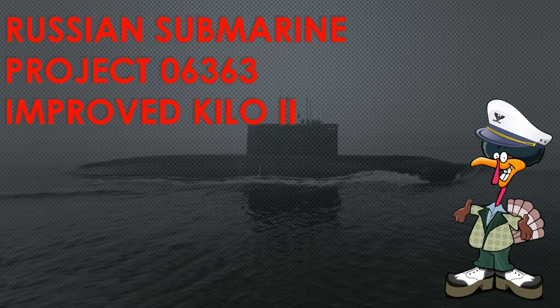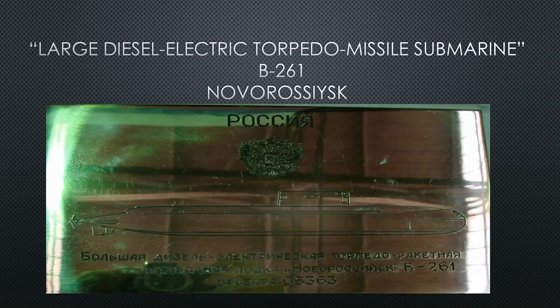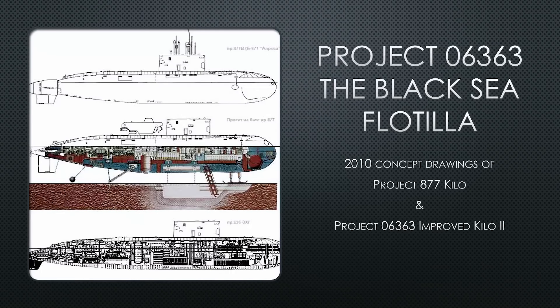Welcome to Russian submarine Project 06363, Improved Kilo Two. On August 20th, 2010, chief designer Igor Malkanov announced Project 06363 at the Admiralty Shipyards in St. Petersburg, Russia, during a keel laying ceremony. He described this project as a large diesel-electric torpedo-missile submarine named Bravo 261, Novorossiysk. That is the mortgage plate used at the keel laying ceremony.